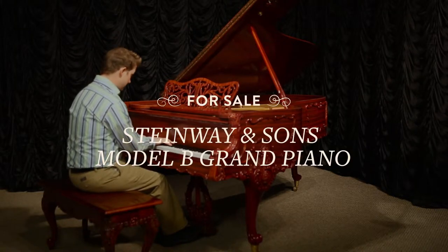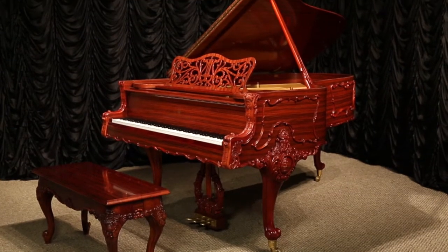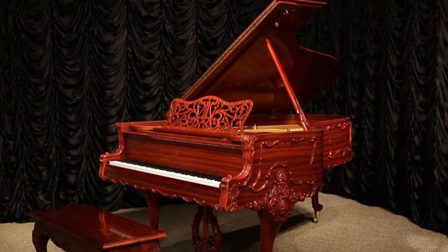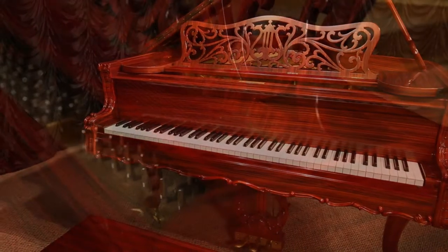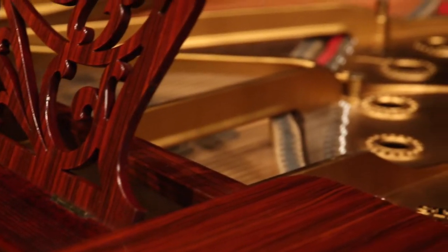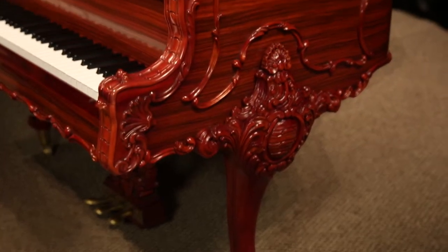The Steinway B is considered by professional musicians to be the world's perfect piano. While most Steinway Bs were finished in simple black lacquer cases with traditional square spade legs, this amazing piano was made in the exceedingly rare Baroque Rococo style with extensively carved legs, lyre, and music rack.